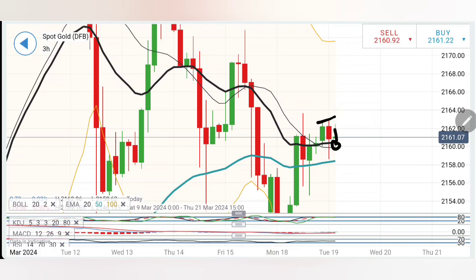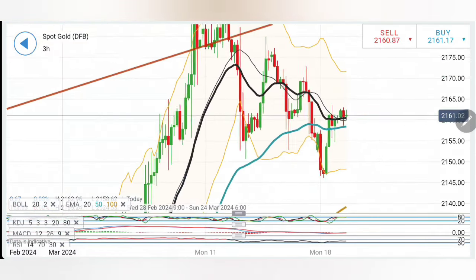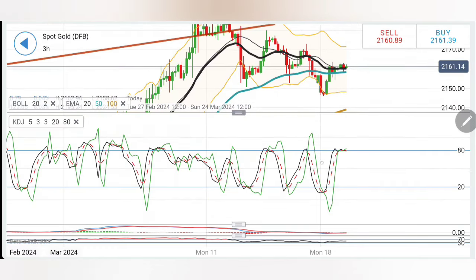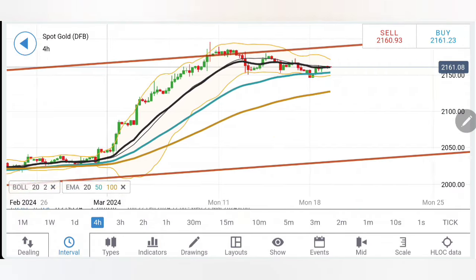Coming to the three-hour charts: you can find one red candle with a second in the making, taking support from 2160. I will wait for it to break below the 2158–56 zone to confirm bearishness. The key levels are 2158 and 2154 — it needs to break both to confirm further downside. If it drops below 2154, we can look for lower lows towards 2140. Stochastic is near overbought levels. MACD has crossed over, trading with slight divergence and bullishness. RSI is staying flat.